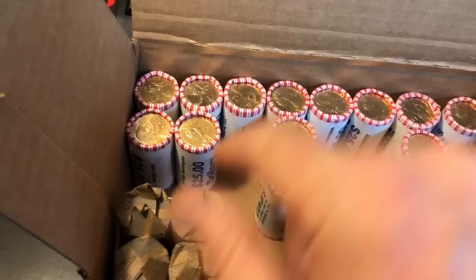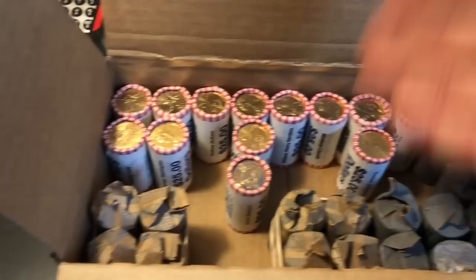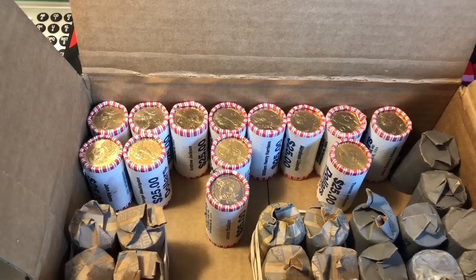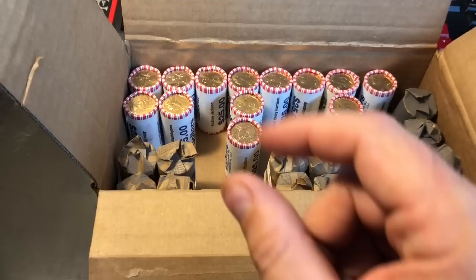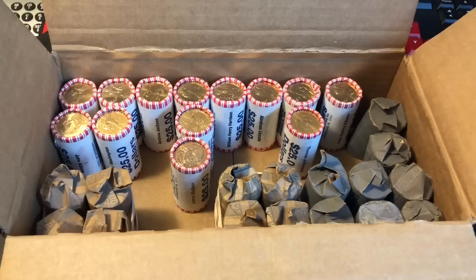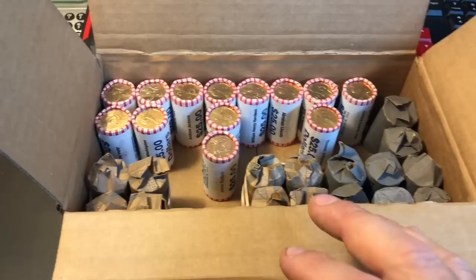We have two rolls of Adams, a couple rolls of Washington, only one Andrew Jackson, things like that. So I've got eight different presidents here, a few rolls of some and single rolls of others. I'm going to start with the gray-wrapped rolls. I'll be separating the customer-wrapped rolls by presidentials, Sacagaweas, and any Susan B. Anthony dollars that I find. Once I've done that, we'll hunt them separately.